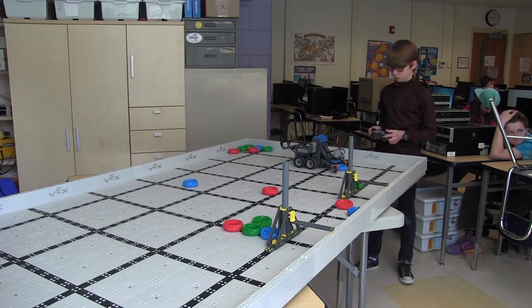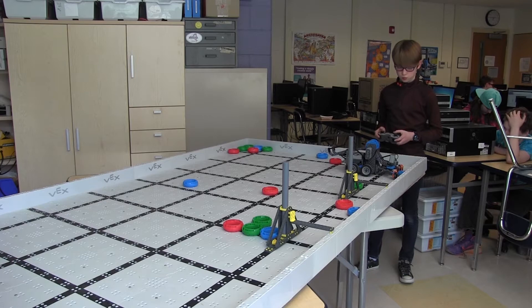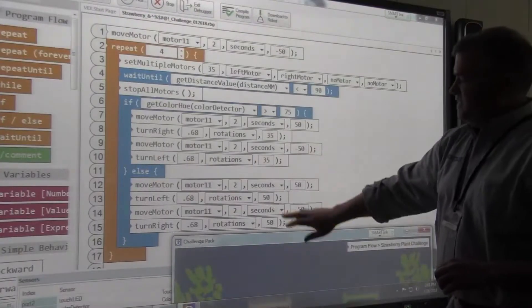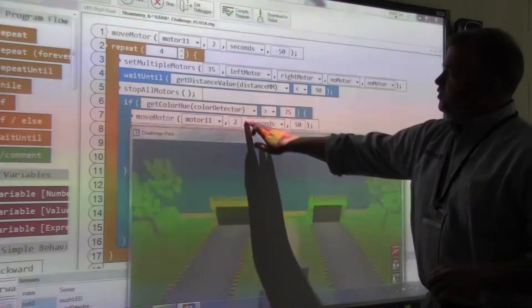Students used VEX IQ kits to build their team's robot, and then they had to program its every move. We use Robot C — it's not like code.org, it's different.